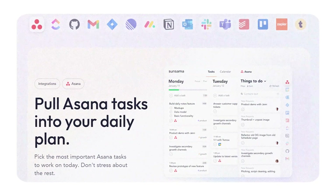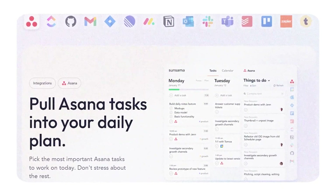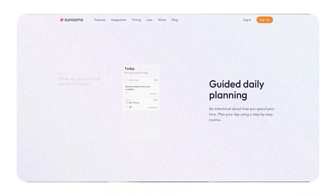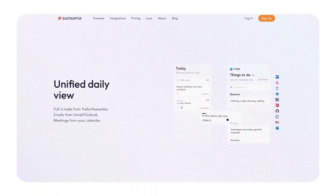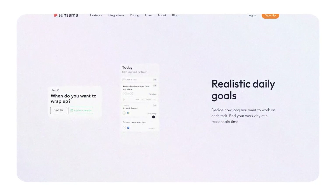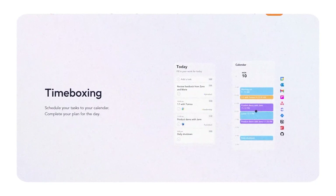Think of Sunsama as a personal assistant that not only organizes your day but also keeps you from overloading your schedule. What makes it incredibly useful is its ability to integrate seamlessly with tools you already use, like Trello, Asana, and Gmail. If you've got tasks scattered across different platforms, Sunsama pulls them all into one place so you don't have to switch back and forth — ensuring everything is accounted for, whether it's work emails, project updates, or personal reminders.